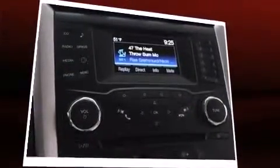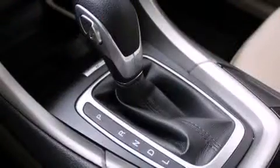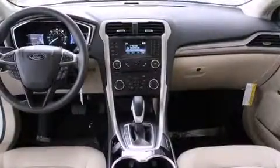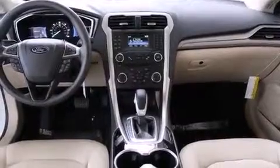Ford ensures the safety and security of its passengers with equipment such as head curtain airbags, front and side impact airbags, brake assist, a panic alarm, and four-wheel disc brakes with ABS. Electronic stability control ensures solid grip atop the road surface, no matter how challenging the driving conditions.